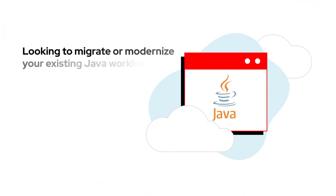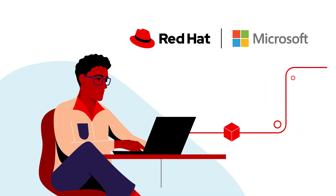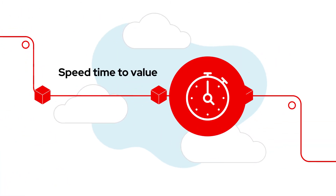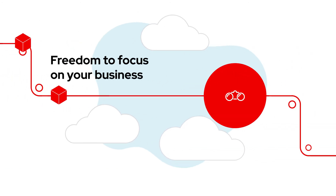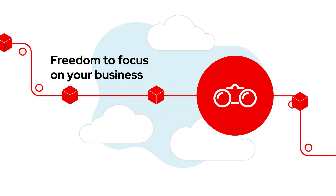Looking to migrate or modernize your existing Java workloads? With Red Hat and Microsoft's co-engineered solutions, you can speed time to value for new applications and services, preserve your existing Java investments without managing infrastructure, and stay focused on building high-quality applications that meet the needs of your business.